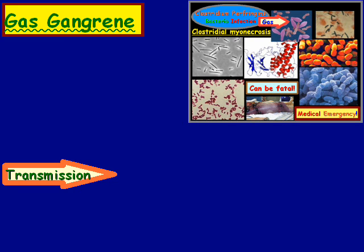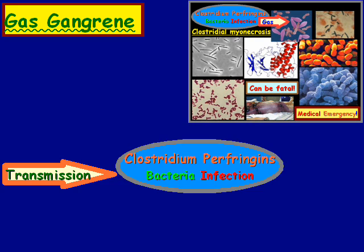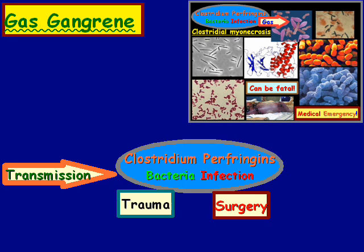Now let's take a look at transmission. Clostridium perfringens bacteria infection enters the body through either trauma or surgery.